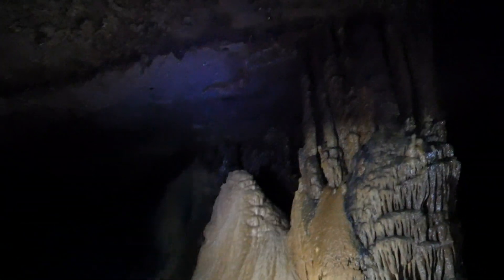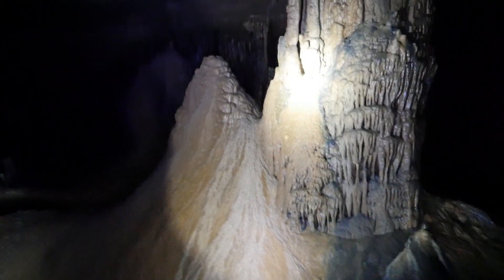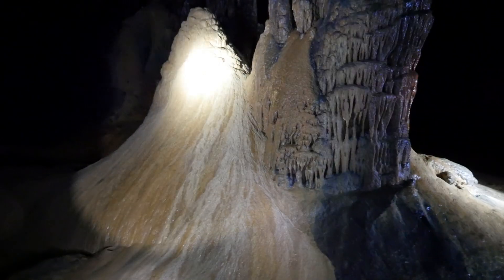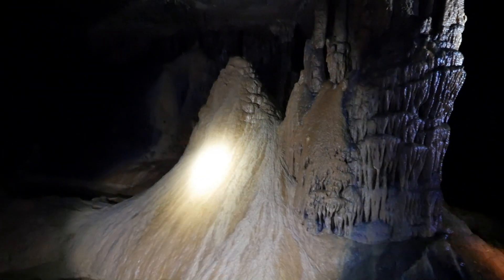It feels kind of wrong to call this a column because it's so much more massive than that. It feels like a wall almost. But this right here was originally called a volcano — the volcano. It looks kind of like a volcano.